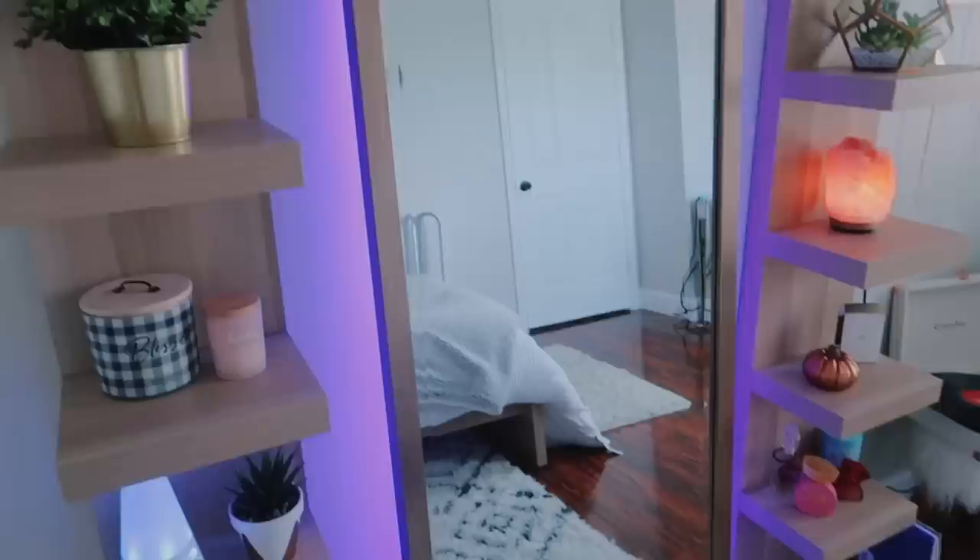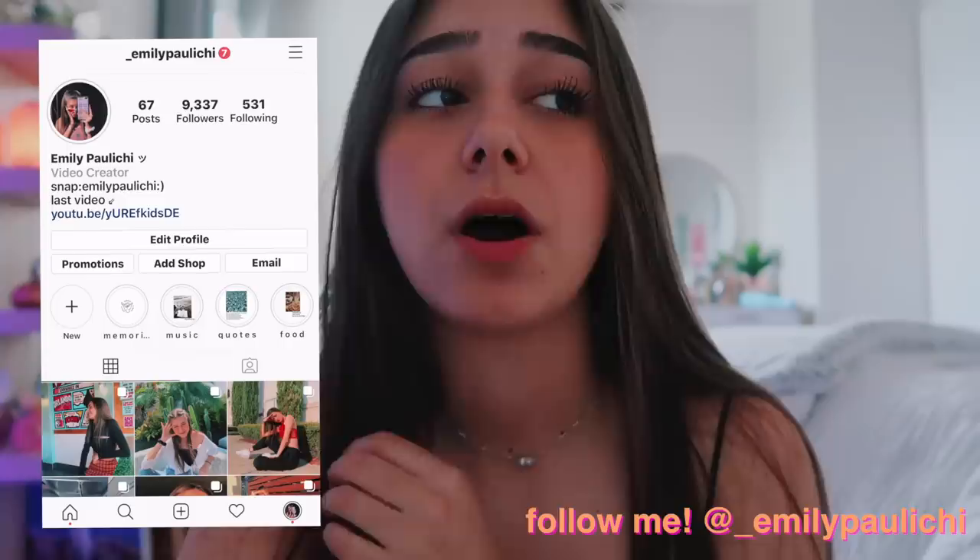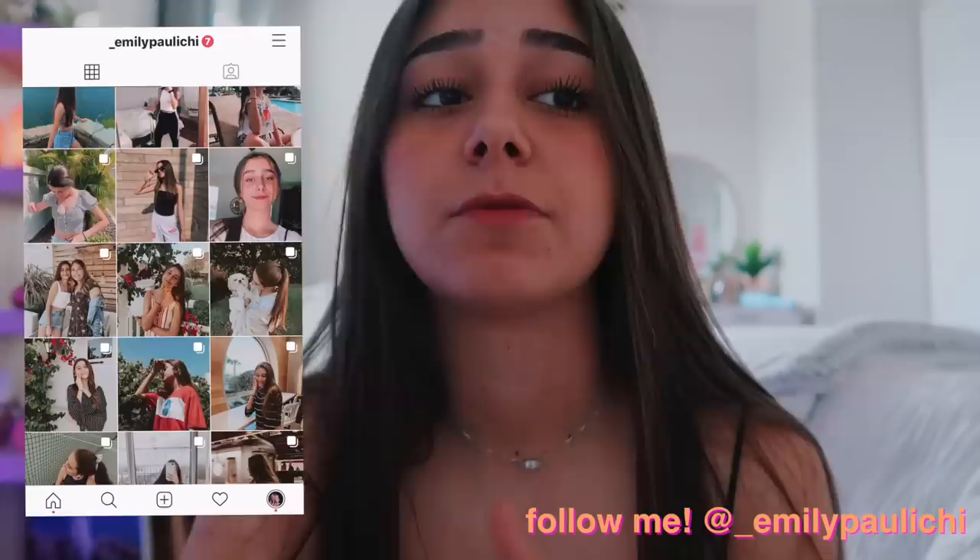Hey guys, welcome to my room. In this week's video, I show you guys my room — I'm officially done with decorating my whole room. It took me like five months to do this. I filmed everything, me literally painting the walls and putting the furniture in. In this video I'm just gonna let you guys know where I bought most of my furniture from, and I will be trying my best to link everything down below. If I forget to mention some of the furniture, let me know in the comments and I'll try my best to respond. I don't want to make this intro super long, so let's just get right into the video.